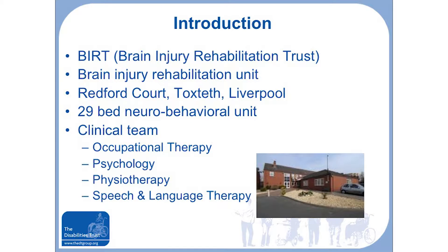We have a 29-bed behavioural unit and we have occupational therapists, psychologists, physiotherapists, and speech and language therapists.